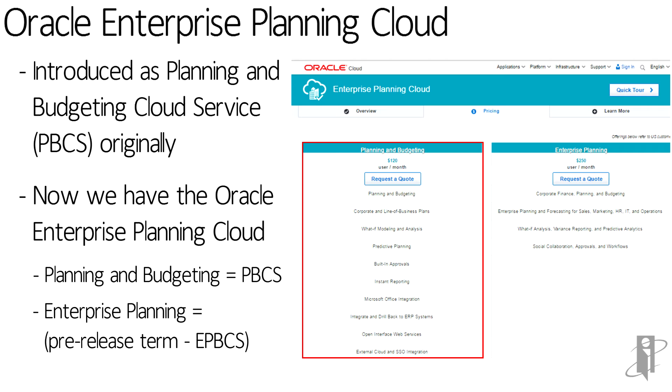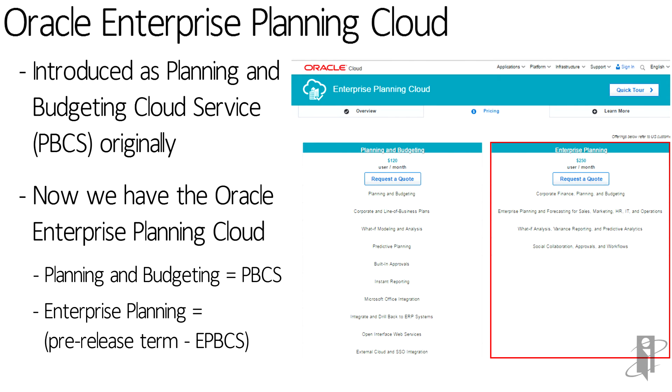Now, if you glance at this, you'll say — wow, Planning and Budgeting for, at the time of this recording, only $120 per month, sure looks like it has a whole lot more stuff than Enterprise Planning at $250 per user per month. That's not true. The column on the right, Enterprise Planning, includes every single thing on the left, plus a whole bunch of pre-built stuff.